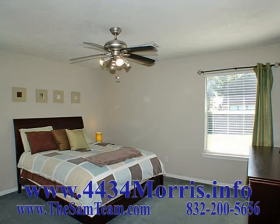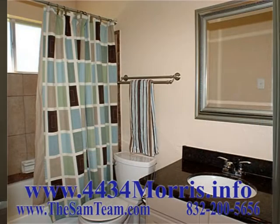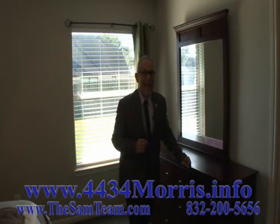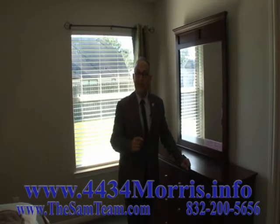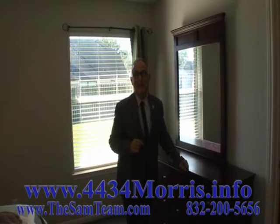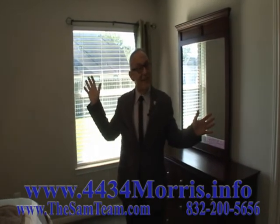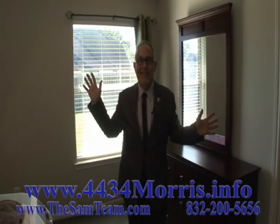All in all, this three-bedroom, two-bath home is at a terrific price point on a beautiful big lot and has all the updates that you're looking for. Are you ready to come check it out? You can get all the details online at 4434morris.info. Give me a call when you're ready to look at it, or simply click request a showing right here on the internet. I'd love to show you around and I'd love to be your realtor of choice. Thanks for watching — be sure to tell your friends to check it out at 4434morris.info. Thank you.